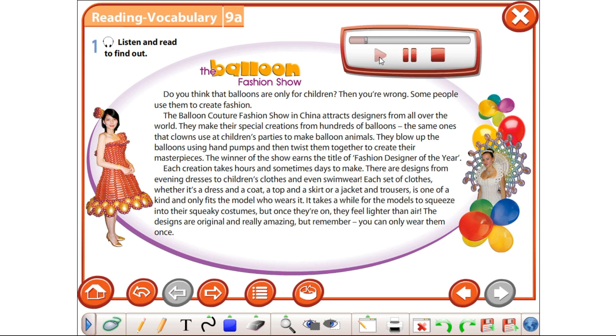The Balloon Fashion Show. Do you think that balloons are only for children? Then you're wrong. Some people use them to create fashion. The Balloon Couture Fashion Show in China attracts designers from all over the world. They make their special creations from hundreds of balloons, the same ones that clowns use at children's parties to make balloon animals. They blow up the balloons using hand pumps and then twist them together to create their masterpieces.